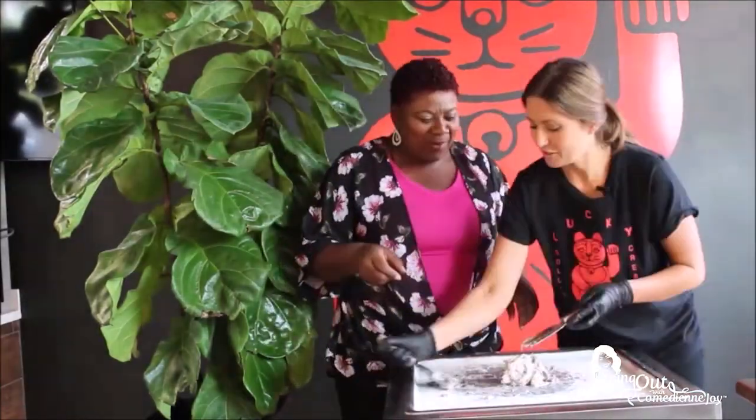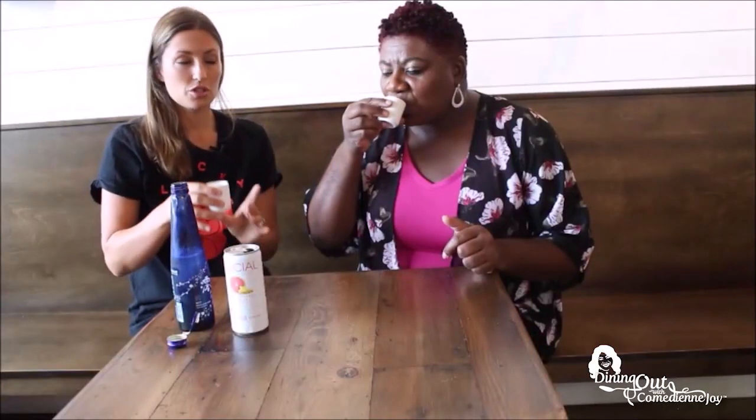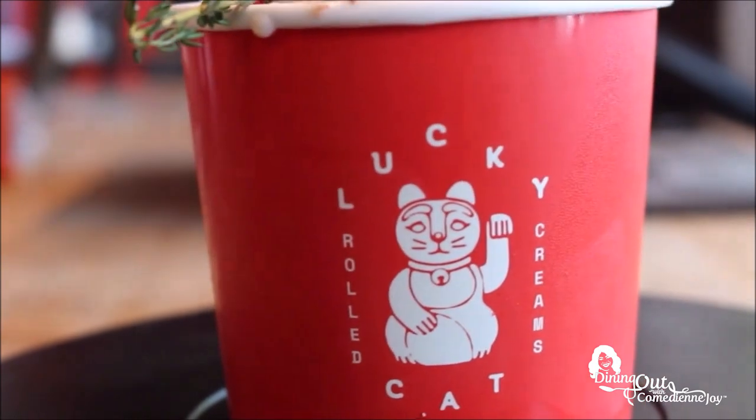How hard is it to roll ice cream? I'm going to let you know right after the break. Plus, I'm going to show you what's on the beverage shelf at Lucky Cat Rolled Ice Cream in Homewood.